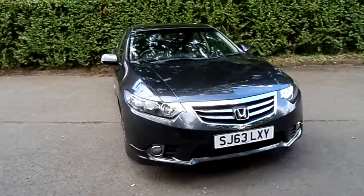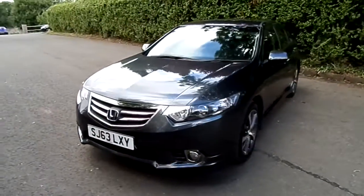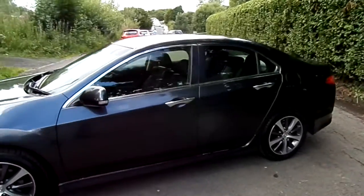Hello, available now at Phoenix Honda Stirling is this lovely Honda Accord 2.2 diesel manual ESGT. The car is on a 63 plate with 23,000 miles, which makes it very low for its year.